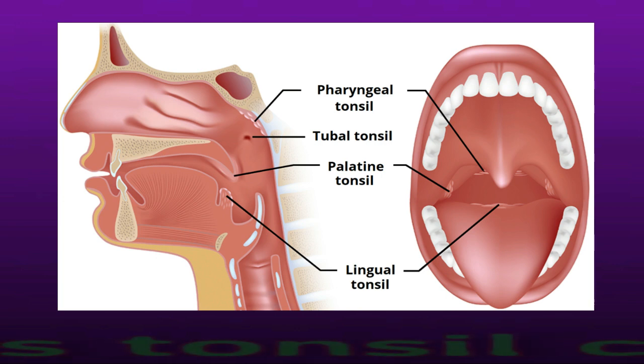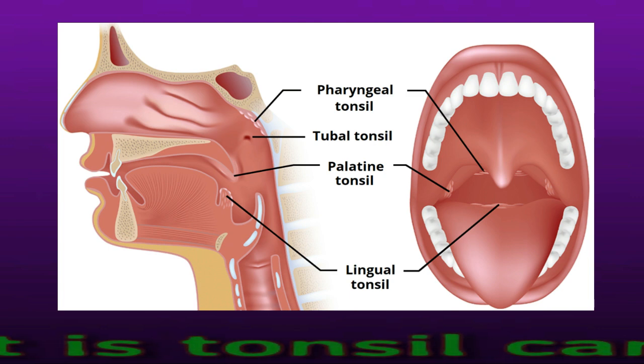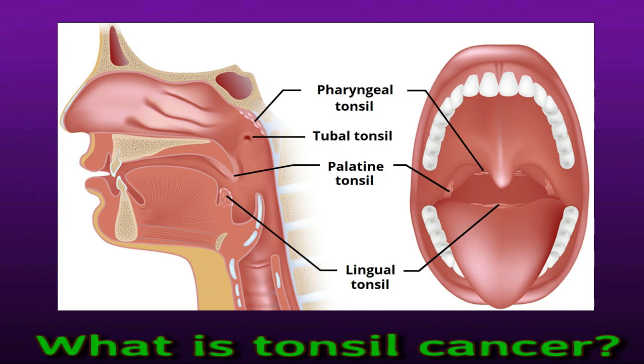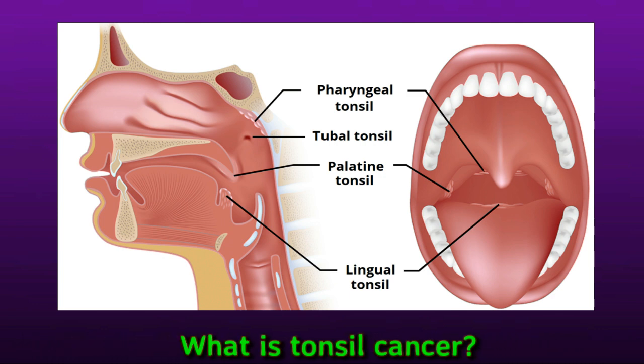What is tonsil cancer? Tonsil cancer begins when cancerous cells develop in the tonsils. It can occur in people who have had their tonsils removed, as some tonsil tissue often remains after surgery. Most tonsil cancers are squamous cell carcinomas, but some are lymphomas. Drinking alcohol, smoking, and having human papillomavirus appear to increase the risk.